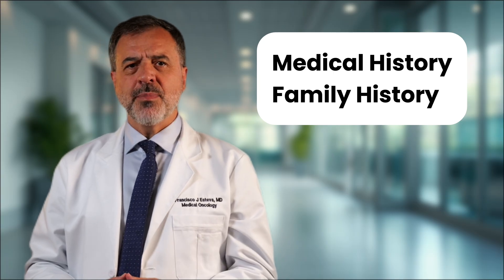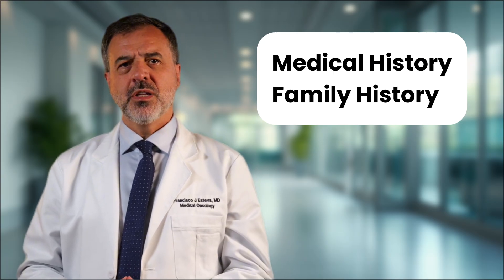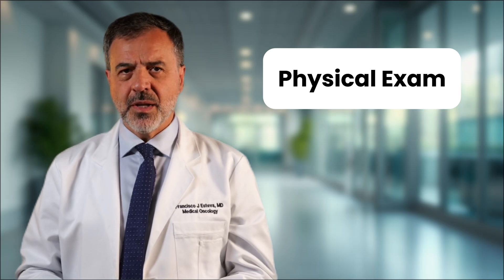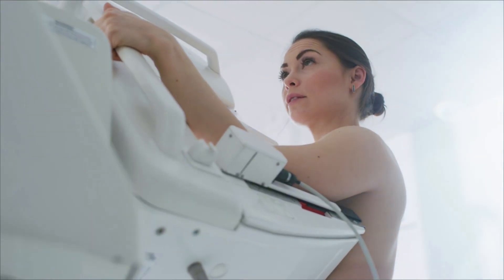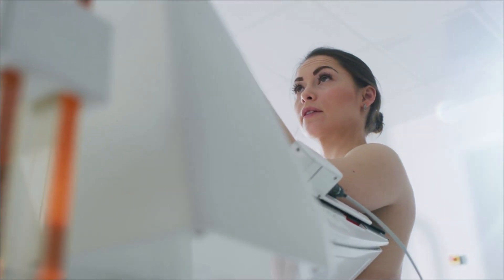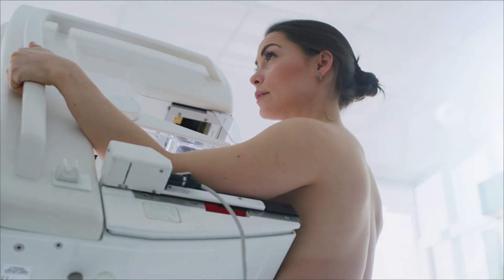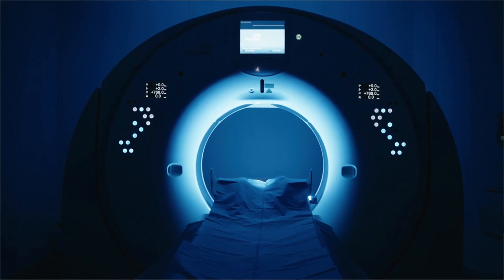After a diagnosis, the next step is testing — a fact-finding mission. Your team needs information to create your treatment plan. It starts with your medical history and your family's health history. They will perform a physical and clinical breast exam. You may have some tests, and then comes imaging: a diagnostic mammogram, which gives a very detailed picture of the breasts, often paired with a breast ultrasound, sometimes an MRI.